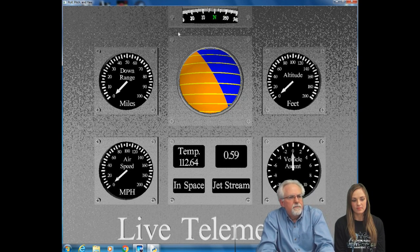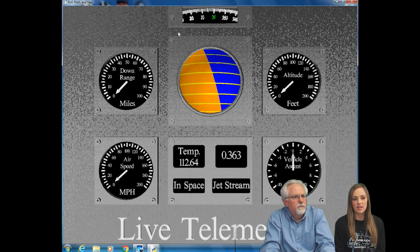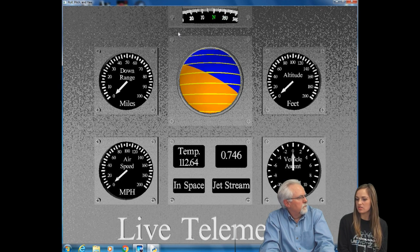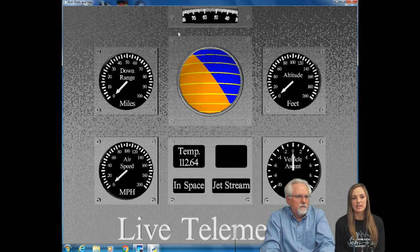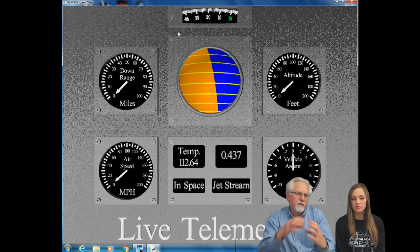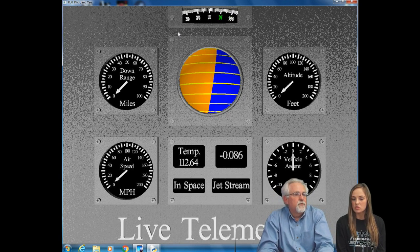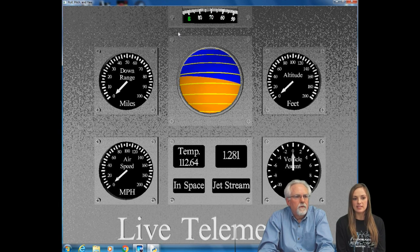It looks like you've got a pretty hot temperature reading right now — what's going on? That is not actually the temperature outside. Since the temperature sensor is close to all the components, the components are heating up as they're working, so the heat is radiating off and building up in that little box. This will certainly drop on launch day — once it gets into space it should be around negative 50 degrees Fahrenheit.